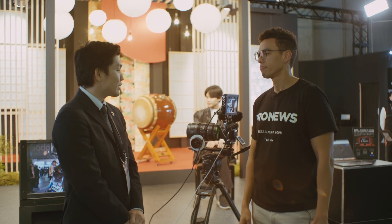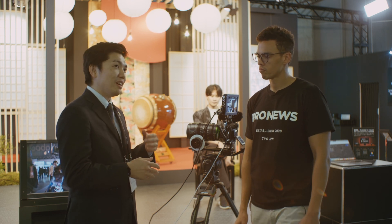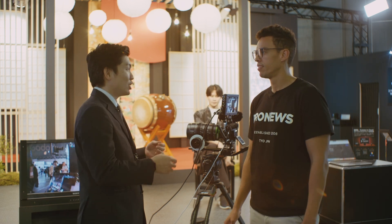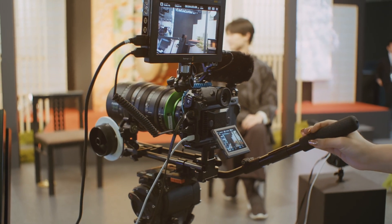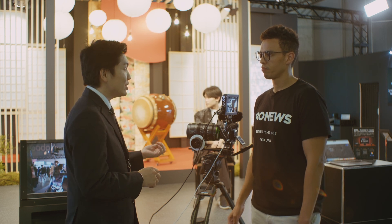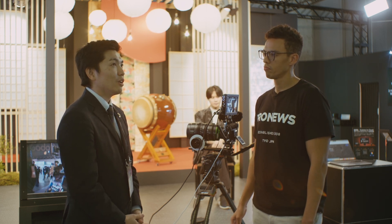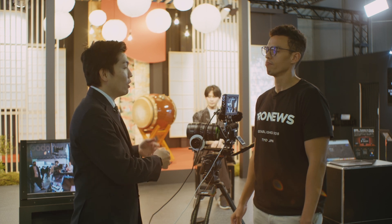Yeah, actually the biggest feature of this camera is the sensor size itself. It has a 44 by 33 millimeter sensor — bigger than full frame. We call it large format, and it gives a three-dimensional feel for the subject and a shallow depth of field, so you can see the difference once you shoot a movie. The GFX 100 II also has a new sensor with a faster readout speed compared to the former GFX models, making it more suitable for video.